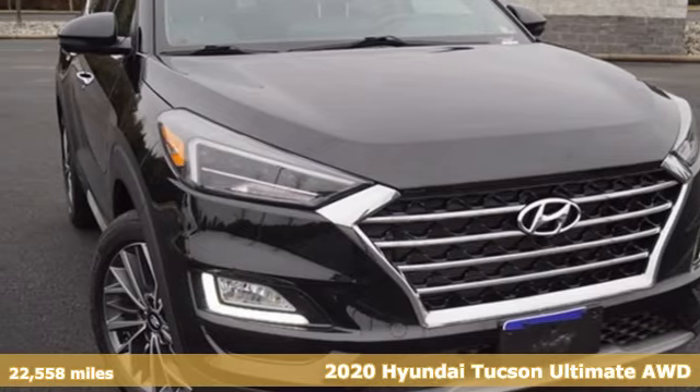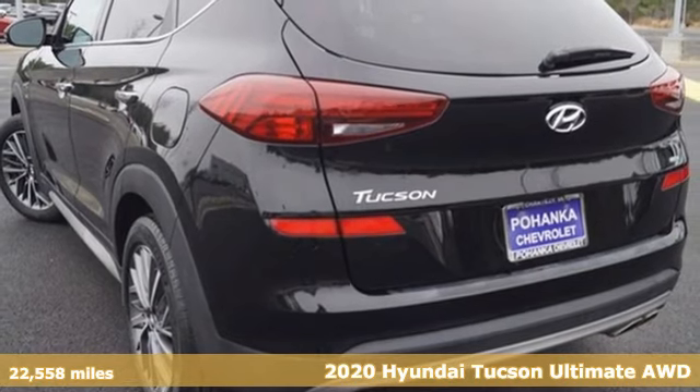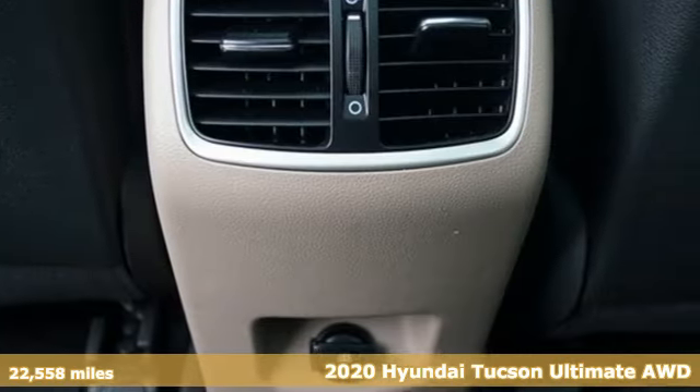It's a 2020 Hyundai Tucson. Hyundai's attention to detail means a better driving experience for you. And it comes with all the amenities you need.